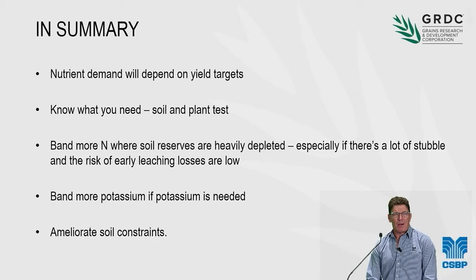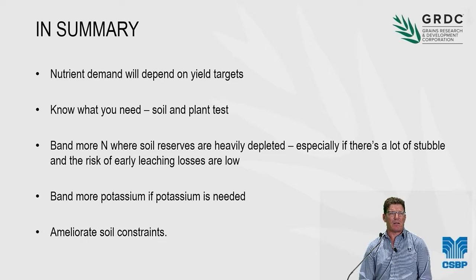Just to summarise: nutrient demand depends on yield targets, so it's a matter of working out a realistic yield target for different paddocks. There's no point over-fertilising unresponsive paddocks, but where paddocks have good potential, we don't want to limit that potential too much. We need to know what we need — soil and plant testing is the way to do that. Plant testing is very much an underutilised tool for monitoring how things are going in season. The scope to band more nitrogen is there where soil reserves are heavily depleted, particularly with a lot of stubble and where the risk of early leaching losses is low. Band more potassium if it's needed, and ameliorate those soil constraints.